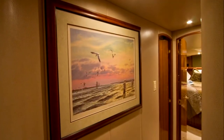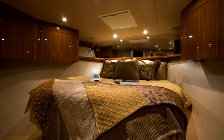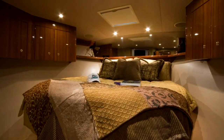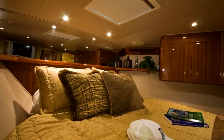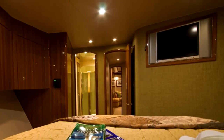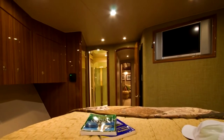Following the companionway towards her bow, you'll find the forward guest stateroom. Upon entering this stateroom, your guests will immediately appreciate her spacious queen-size bed and abundant storage. The mattress has been upgraded to a System 5 pillow top ensuring them the most comfortable night's sleep. Her 20-inch flat screen television with satellite reception and DVD-VCR combo will provide your guests with hours of their own private entertainment.